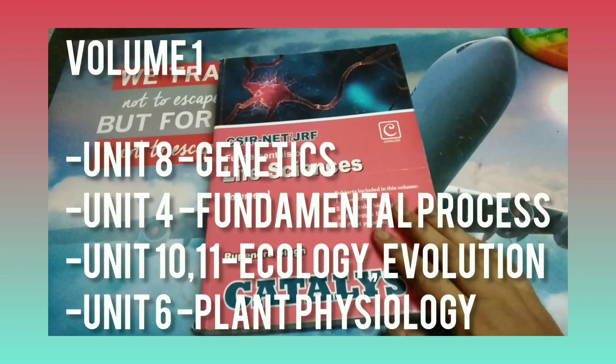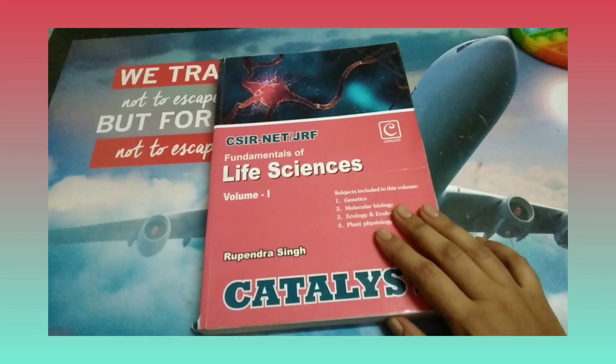Volume 1 consists of notes for genetics, molecular biology, ecology and evolution, and plant physiology. These are from the first edition that I'm showing you now, but they have released a fourth edition, so if you want to purchase, you can go ahead and get the fourth edition.